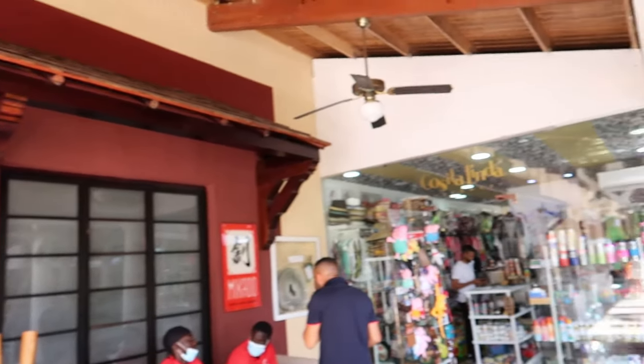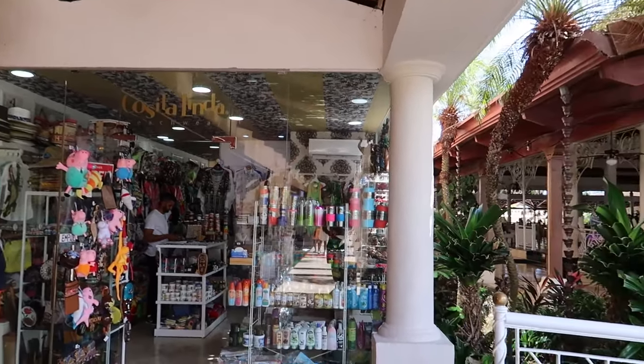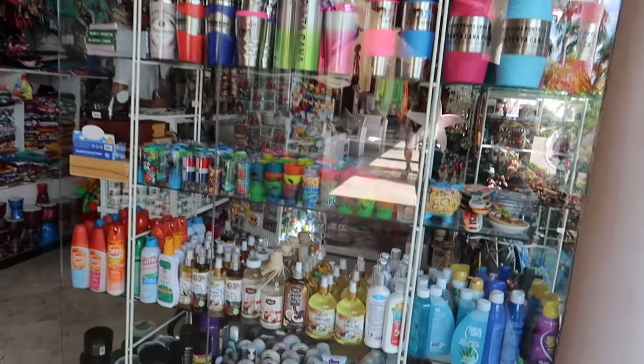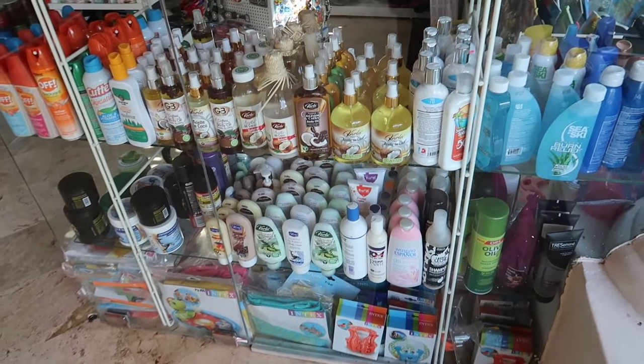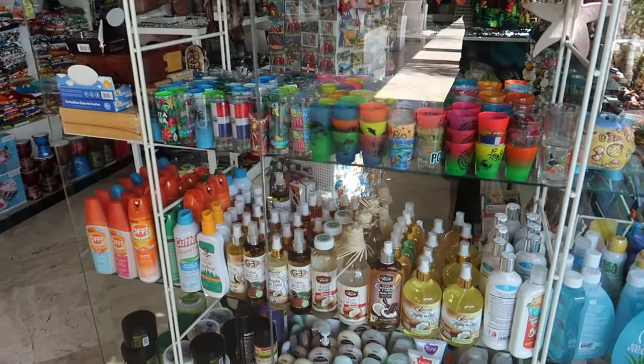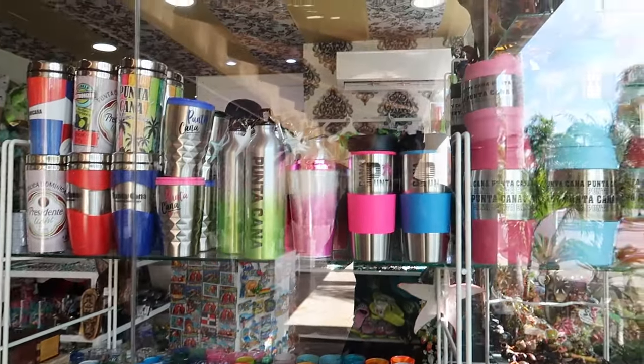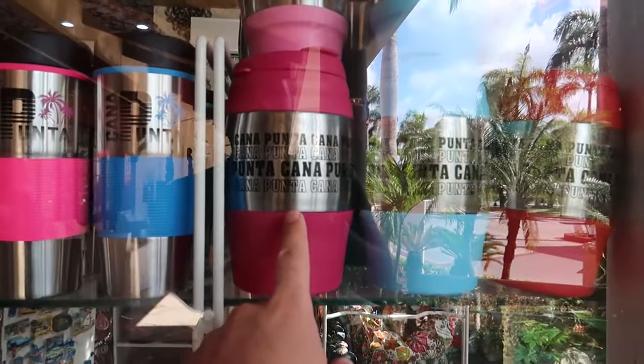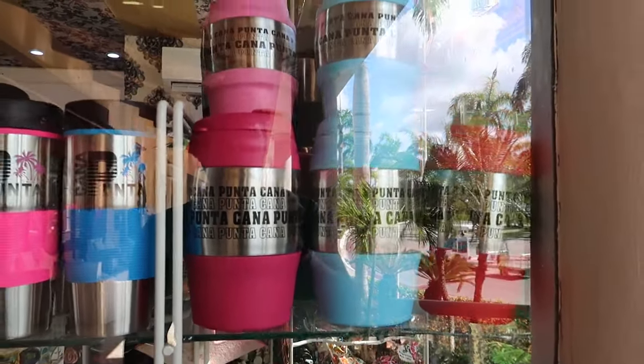Just beside Mikado, to the right, there's a small resort shop where you can grab anything you may have forgotten and even some souvenirs. They've got sunscreens, bug spray, and some tumblers to put your drinks in—these larger bubble-style tumblers would be great to take down to the pool.